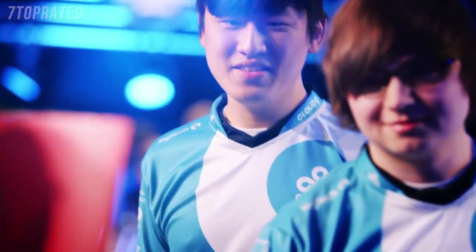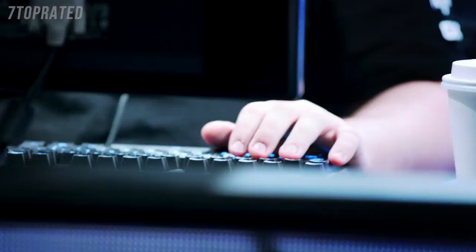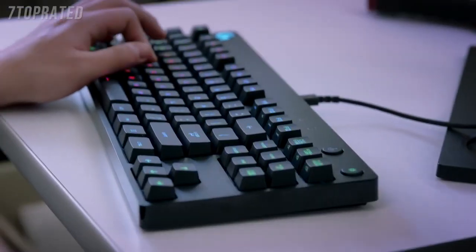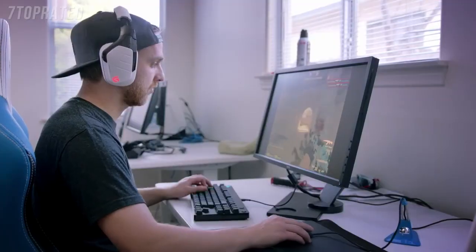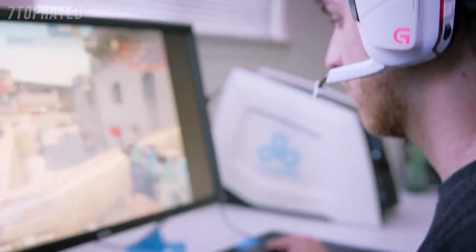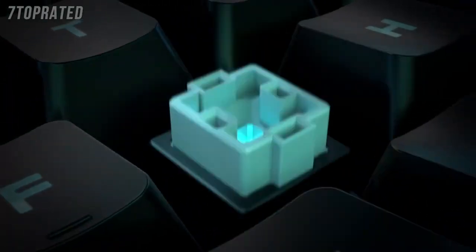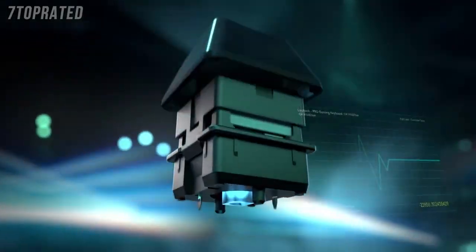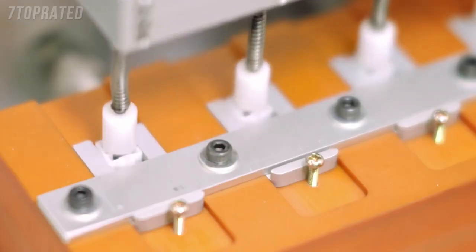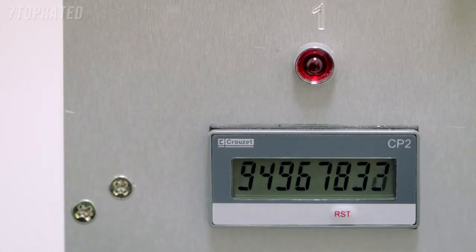We've worked really closely with Cloud9 and TSM to get a lot of information on exactly what they need to win their game. When we give our pros the opportunity to choose, they come back and tell us that the Romer-G switch is their preferred switch. We've gone with the Romer-G because it is more durable than the competitors, and they are also faster than standard mechanical switches. The standard switches have only one contact point, and on the Romer-G we have two contact points. We test Romer-G 13 times per second for two and a half months to achieve 70 million life.